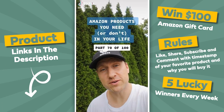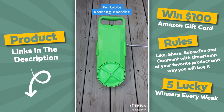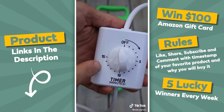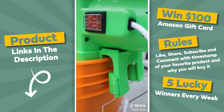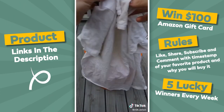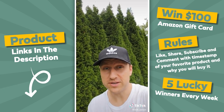Amazon products you need — or don't — in your life, part 70 of 100. This is a portable washing machine ideal for apartment dwellers with a shared laundromat, students living in a dorm room, or for RV or camping trips. It comes with a timer that allows you to wash your clothes for up to 15 minutes, and clamps in the back hold the washer in place. All you need is a bucket with water and detergent — pop in your dirty clothes and turn it on. Now, is this something you need or don't?